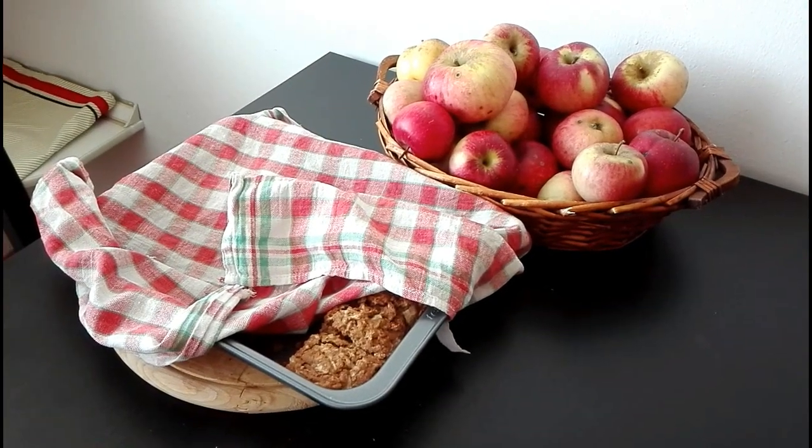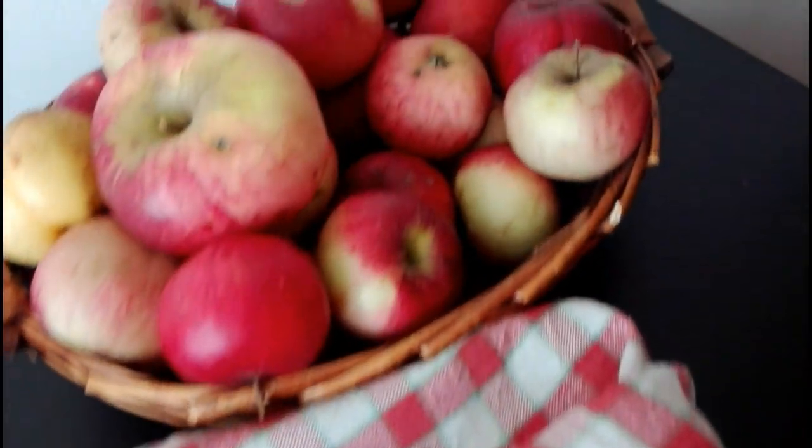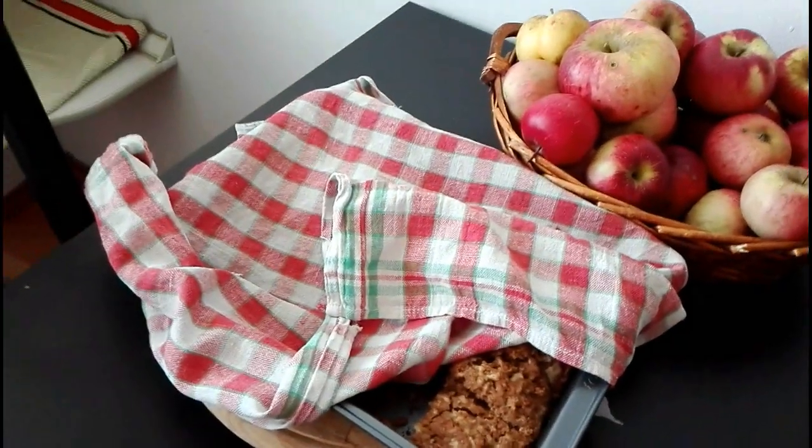Here you can see that autumn is the season of harvesting and my flatmates bring a lot of apples. And here you can see me finally decorating one of our corners in our kitchen.